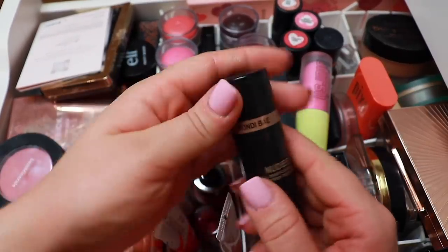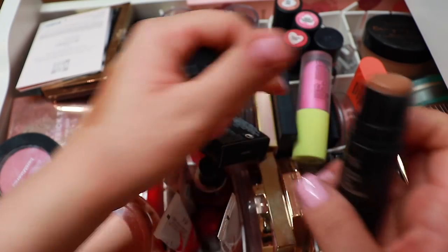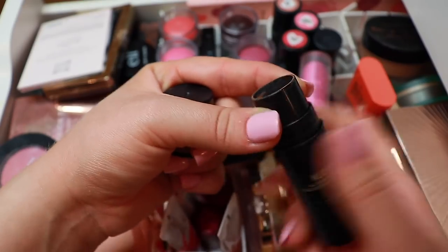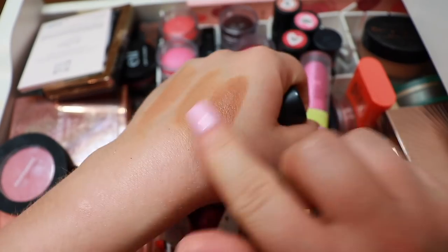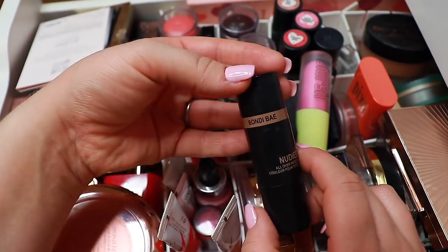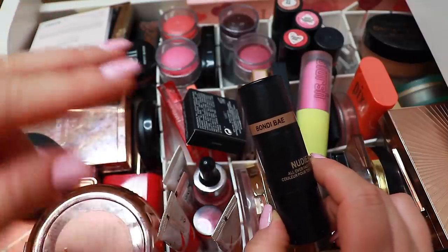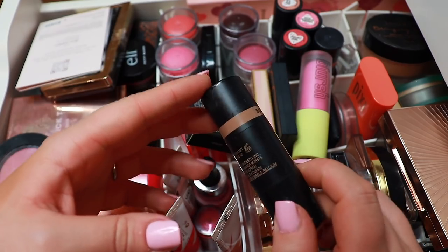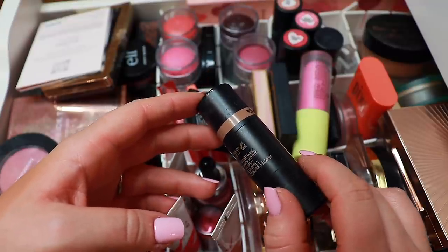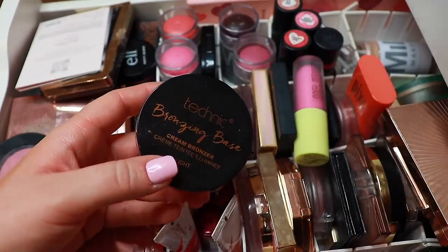Then we have a cream bronzer from Nude Sticks, one of their bronzer sticks in the shade Bondi. This is all I have left and I think I could finish this one up too — it's a gorgeous bronzer. I wouldn't repurchase it just because it contains so little product. The Milk Makeup one contains 28 grams, the ABH and Chanel contain 30, and this one contains only seven grams.